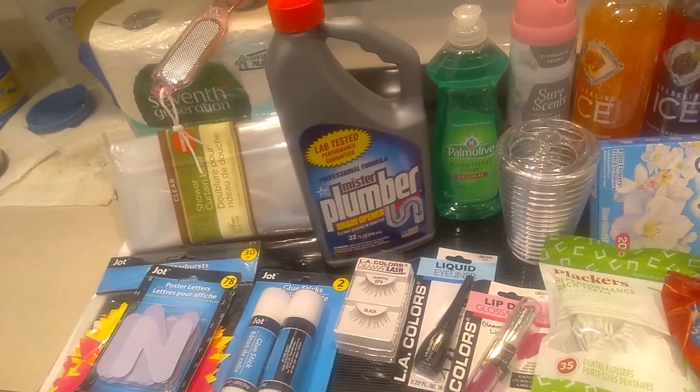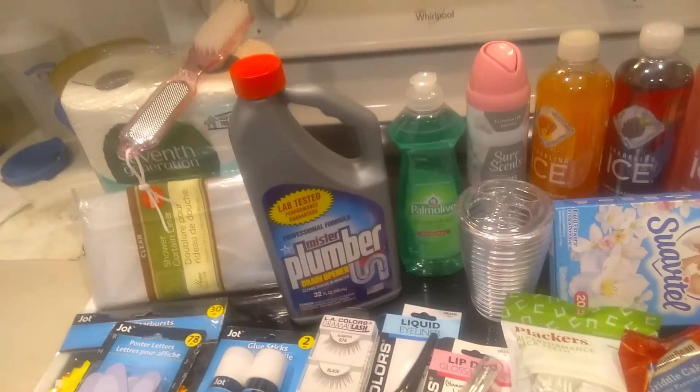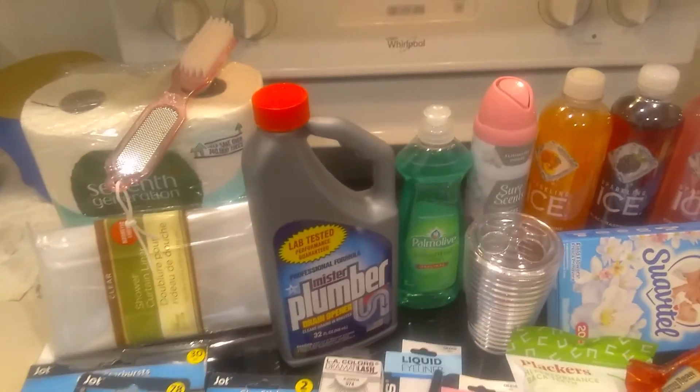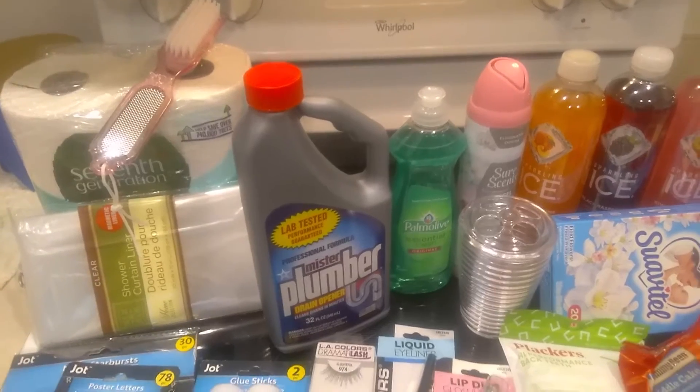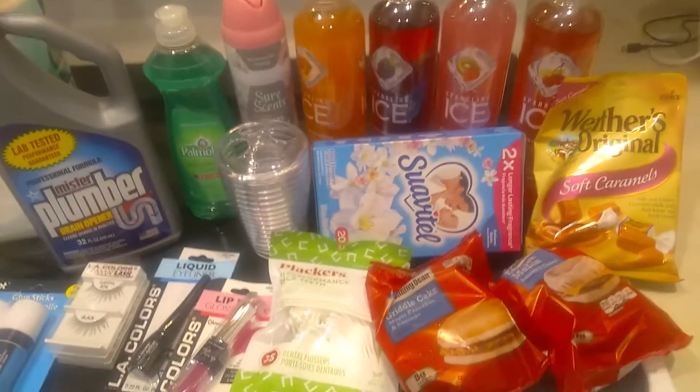I also got some Mr. Plumber, a shower curtain liner, some dish soap, some air freshener, a toothbrush holder, some toilet tissue, and of course a pumice stone for my feetsies.